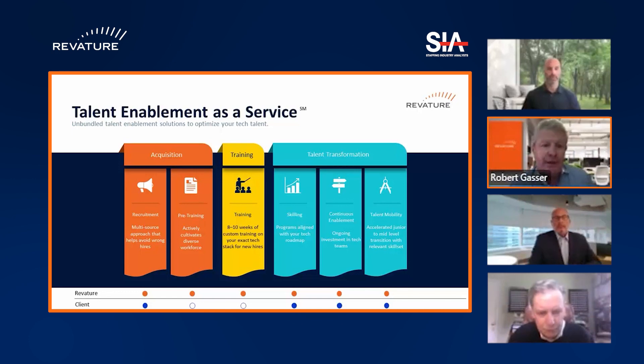We provide a recruitment element and a pre-training element, which really opens the aperture of our recruiting capability to folks that may not think of themselves as being job-ready in the technology space. We also have a training element that really is the secret sauce. As you'll see in the case study with BNY Mellon, the training is very practical — not academic. It's focused on what day-one job readiness looks like for a Reviture associate when they land within these technology teams.